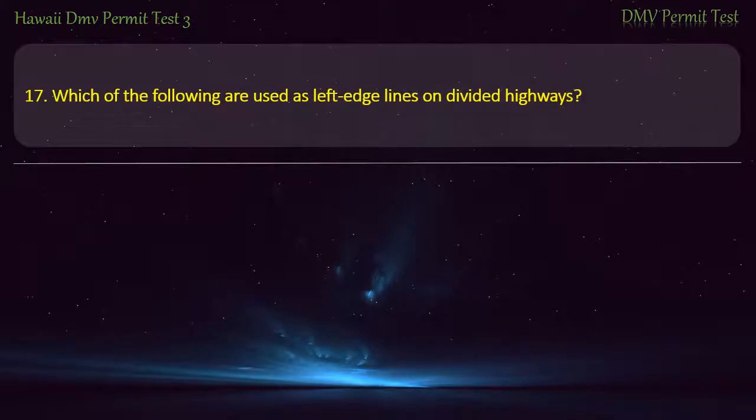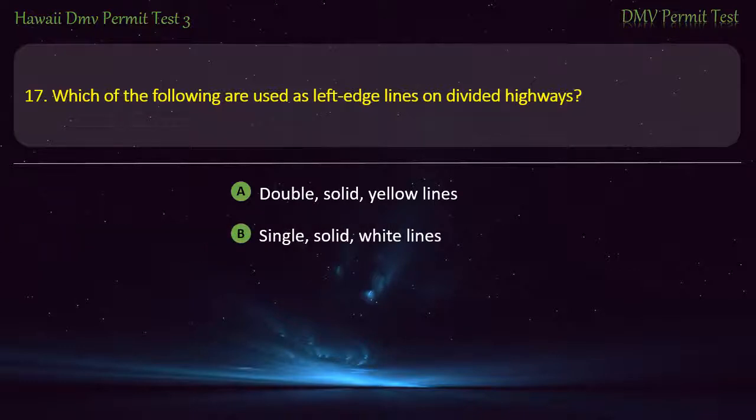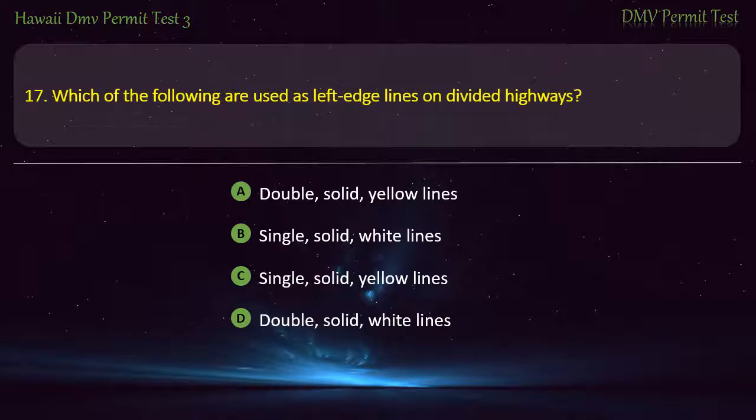Question 17. Which of the following are used as left-edge lines on divided highways? Double, solid, yellow lines; Single, solid, white lines; Single, solid, yellow lines; Double, solid, white lines. Answer: Single, solid, yellow lines.